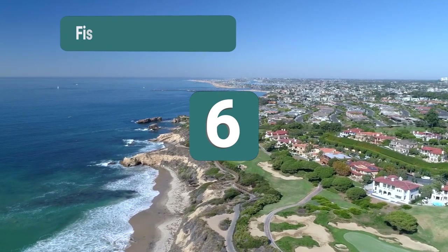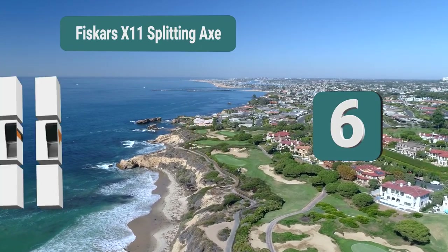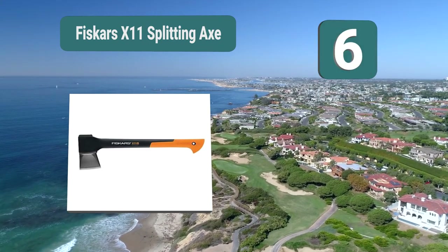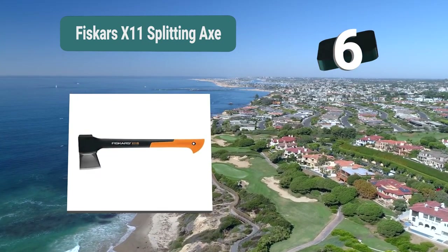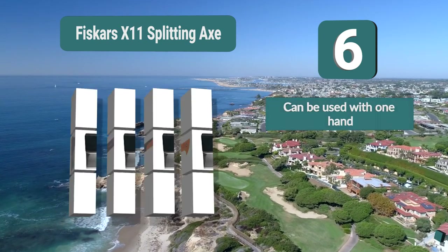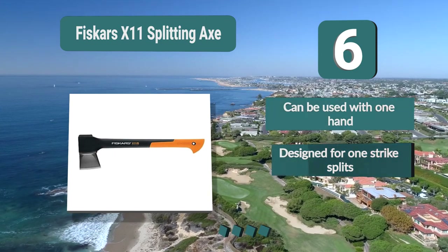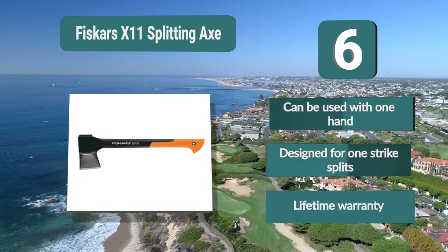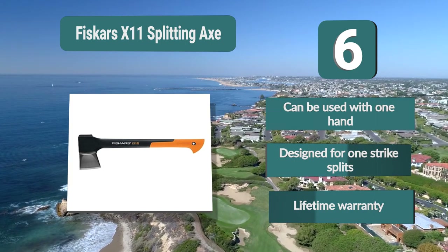Number 6: The Fiskars X11 Splitting Axe, designed to split logs, but still small enough to be used with one hand at 17 inches in length. It's designed to give you a maximum level of efficiency so you are able to split the wood with just one strike. Like all Fiskars products, it can be used with one hand. Key features: designed for one-strike splits and comes with a lifetime warranty.